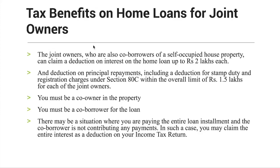Tax benefits on home loans for joint owners. Joint owners who are also co-borrowers of a self-occupied house property — important point, self-occupied house property — can claim a deduction on interest on the home loan up to 2 lakh rupees.